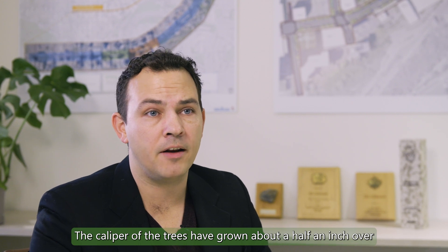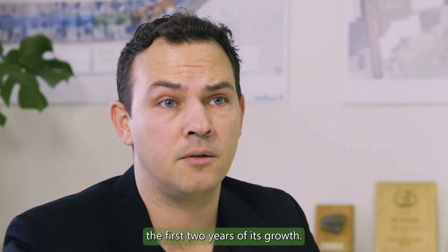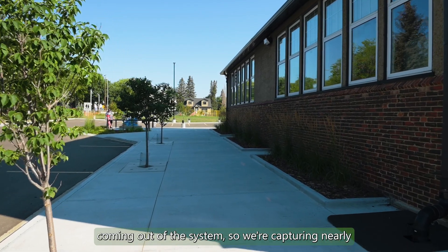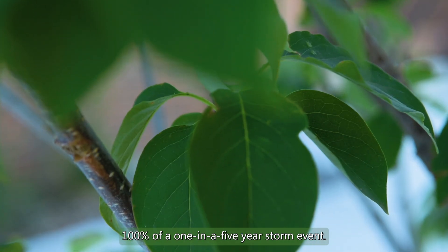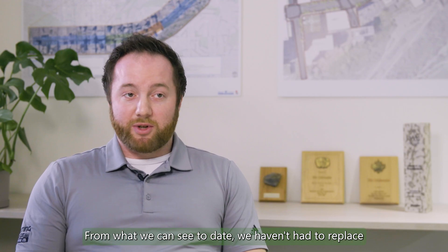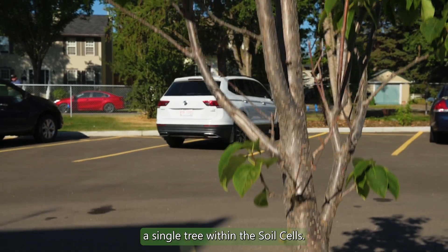So far the results of the project have been a very well-established tree canopy. The caliper of the trees have grown about a half an inch over the first two years of growth. We're noticing very little effluent coming out of the system, so we're capturing nearly 100% of a one-in-five year storm event. We haven't had to replace a single tree within these soil cells.